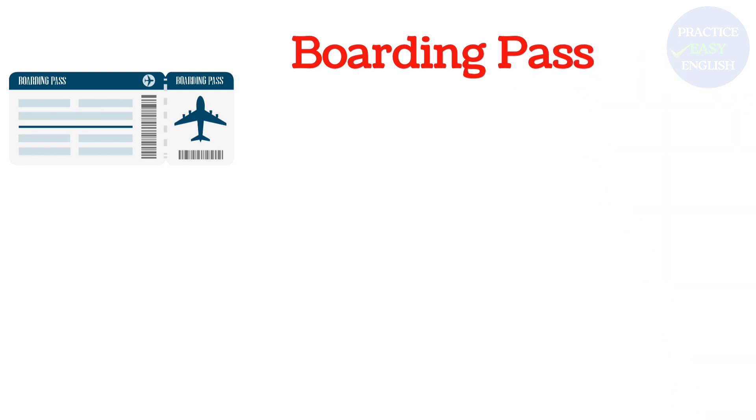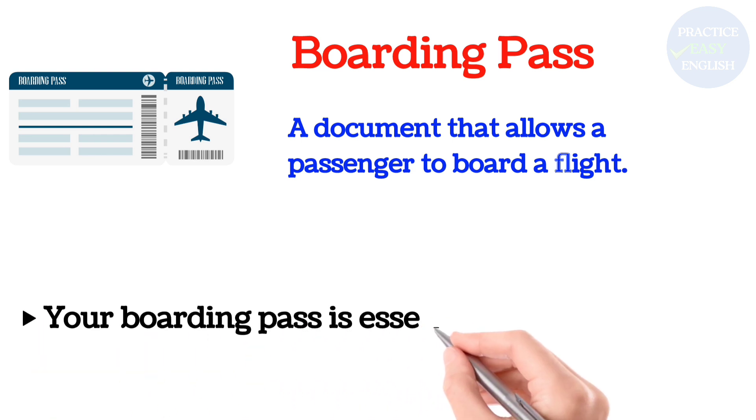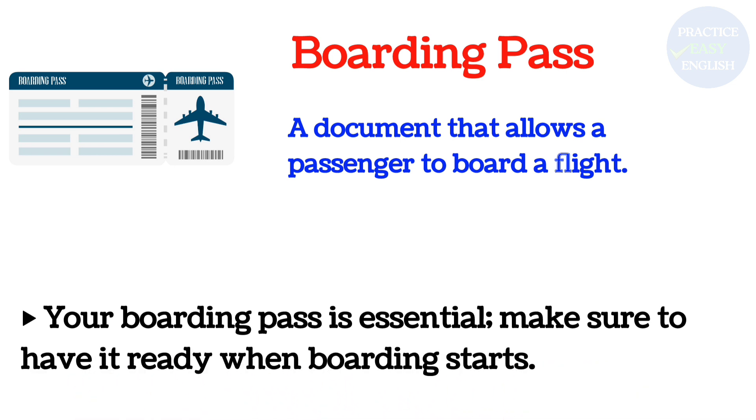Boarding Pass: A document that allows a passenger to board a flight. Your boarding pass is essential. Make sure to have it ready when boarding starts.